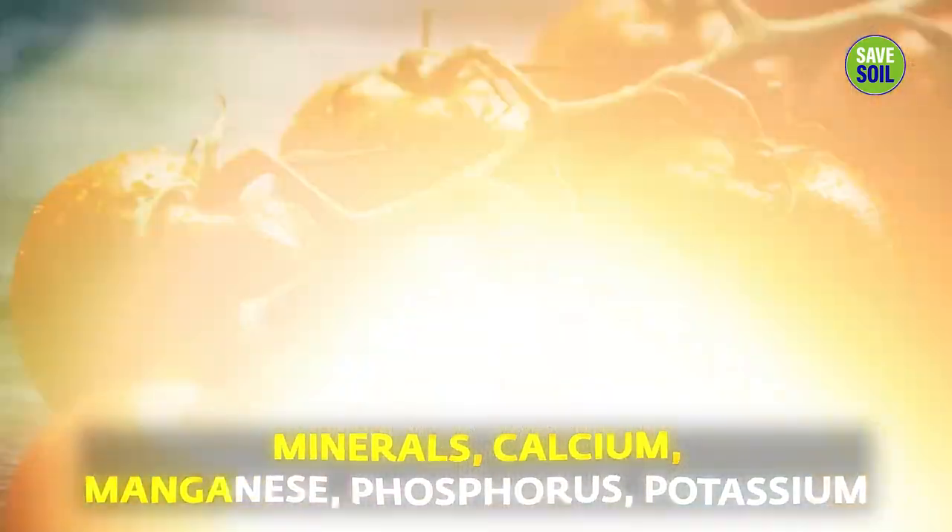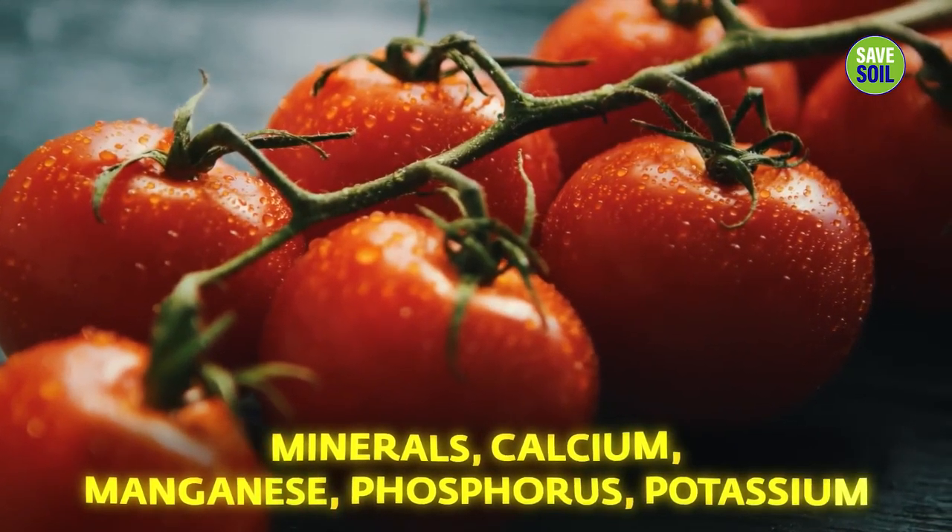Cherry tomatoes are very rich in minerals — calcium, manganese, phosphorus, and potassium.